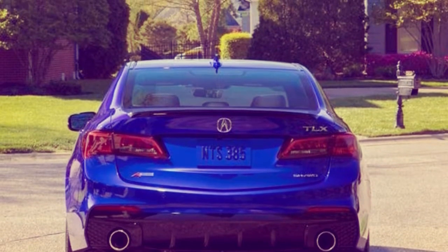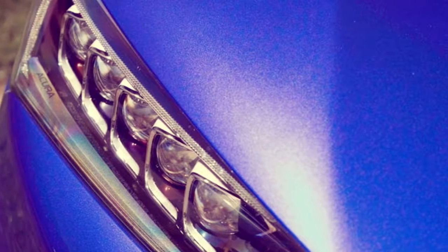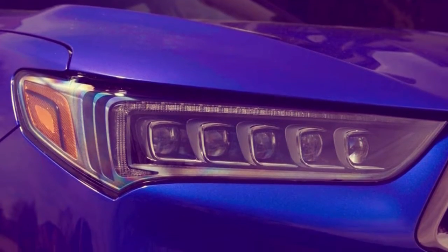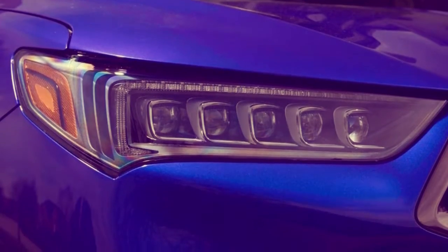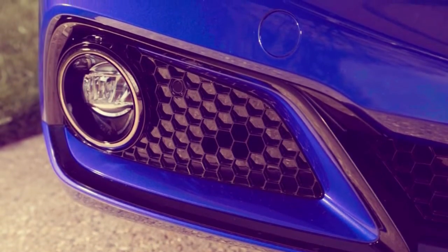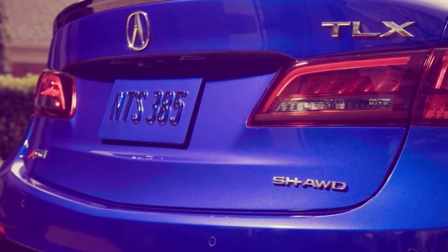The exterior gets dimmed chrome trim on the grille, matte black window surrounds, a black deck lid spoiler, and a full complement of A-spec badges. The 2018 TLX is available in eight exterior colors, including the attractive A-spec exclusive Still Night Blue Pearl of our test vehicle.